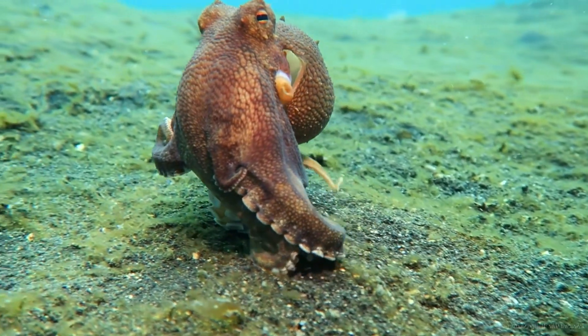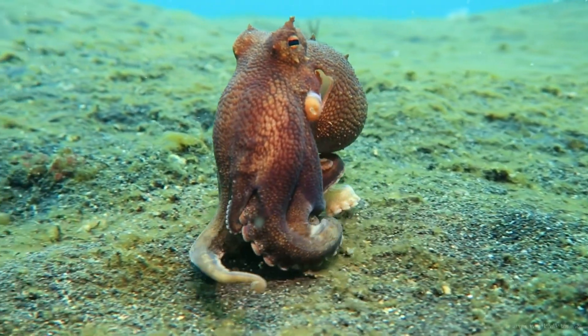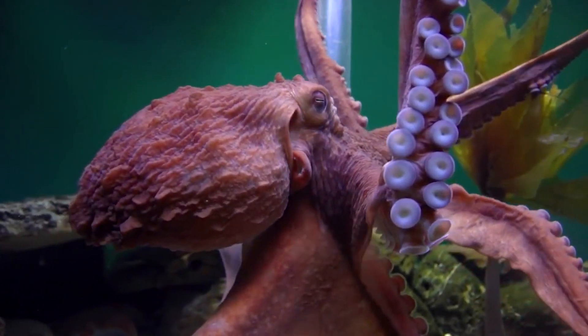Hey kids, today we're going on a journey under the sea to learn about one of my favorite animals, the octopus.